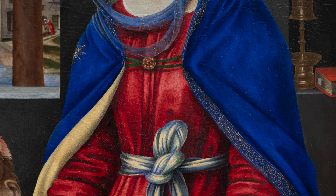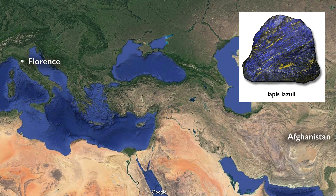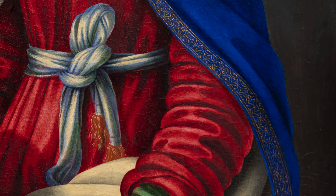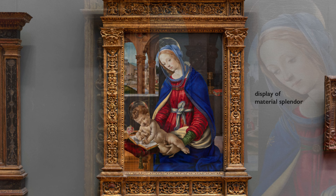The blue of the cloak Mary wears comes from a semi-precious stone and is especially valuable. It is ultramarine, which derives from lapis lazuli, mined in Afghanistan and only available about six months of the year. In the late 15th century, lapis lazuli was more expensive than gold — an extremely precious material not everyone could afford. But people like the Strozzis could afford it, and they very much wanted to put this material splendor on display.